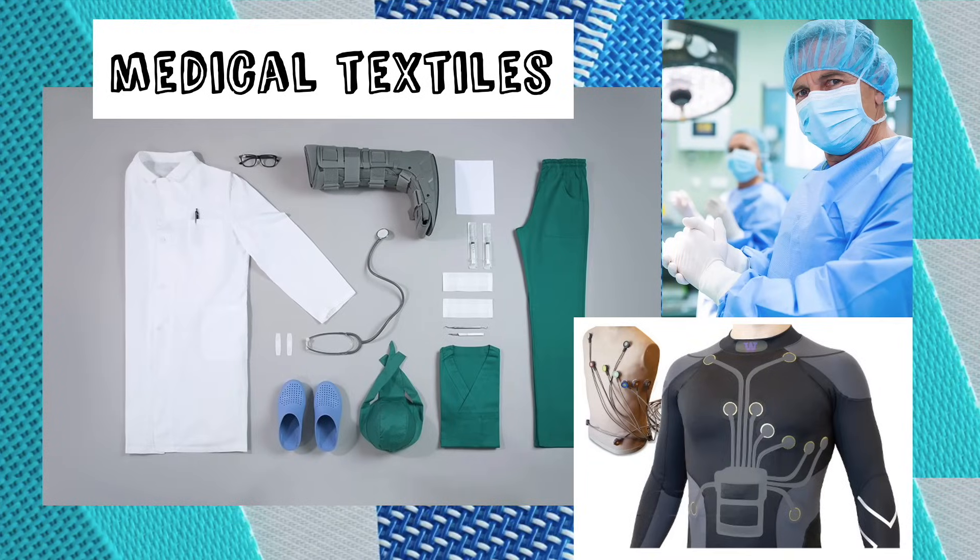Textiles are used in many professions to do special jobs. For example, medical textiles are used for protective equipment, for tubes, bandages, and lots of other things — even some that have electronics embedded in them, such as ones that might measure your heart rate.